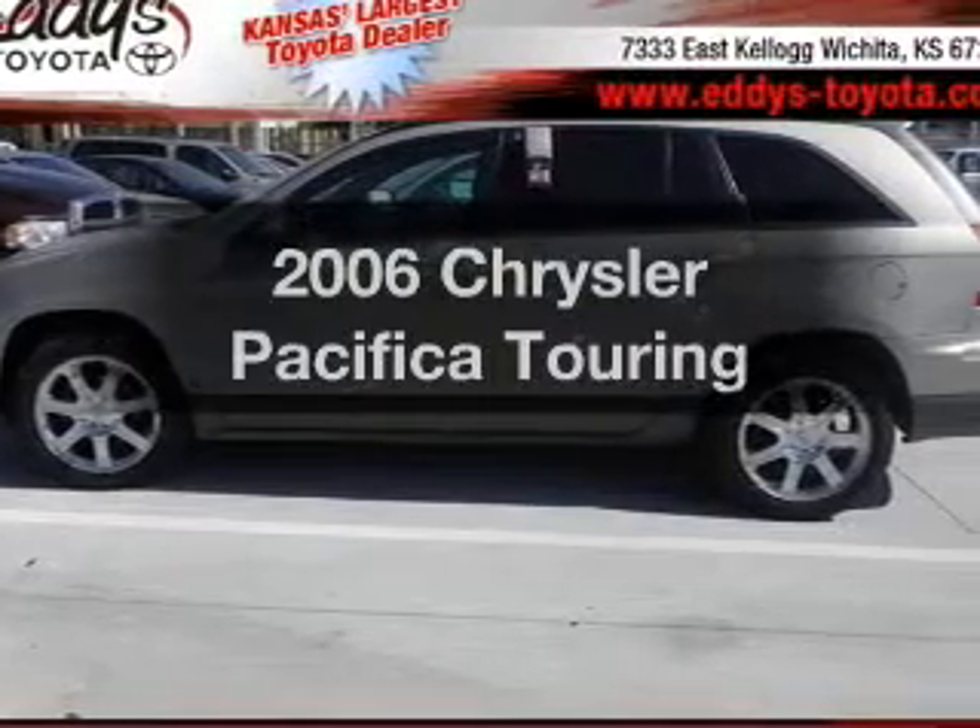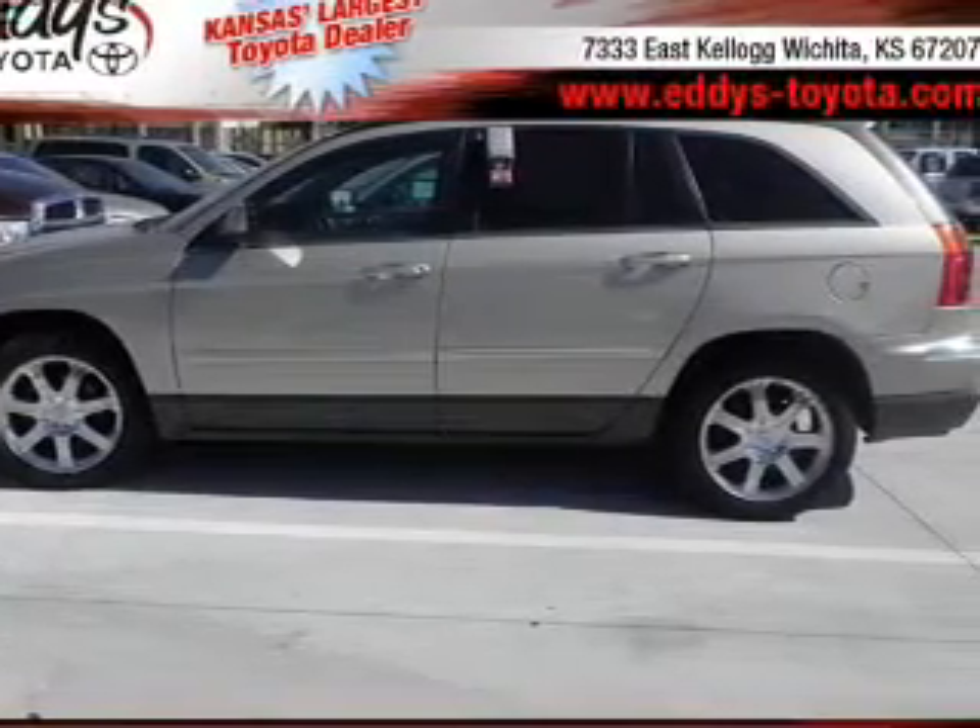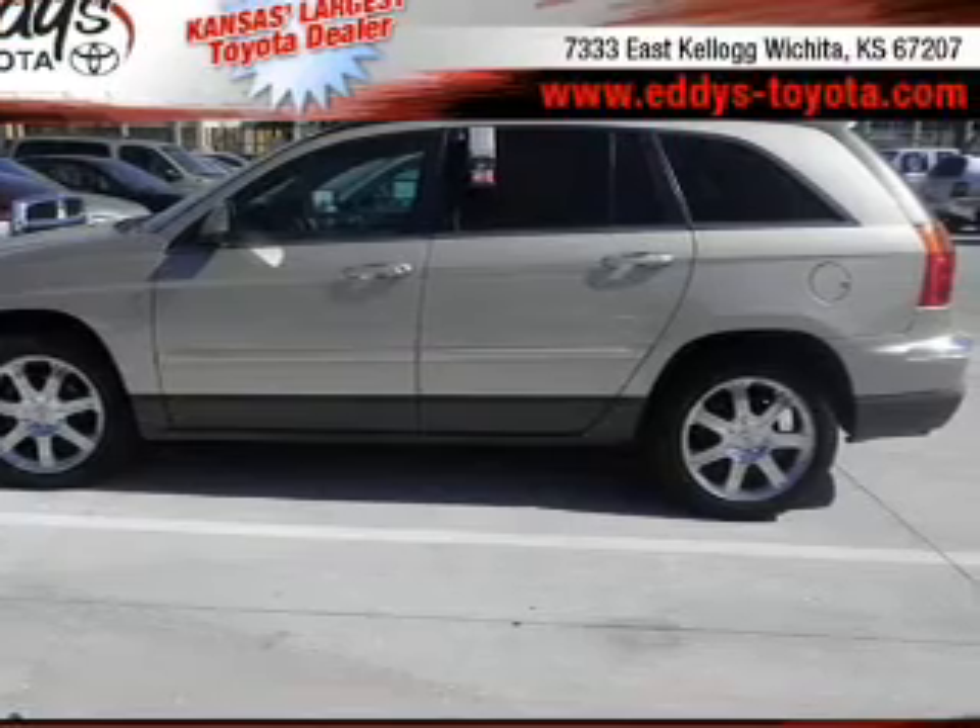Introducing the 2006 Chrysler Pacifica — everything you need under one roof with this great vehicle.